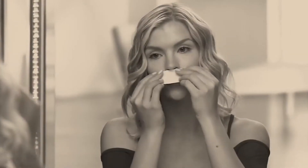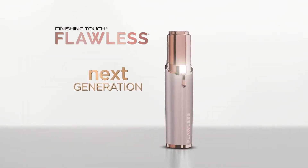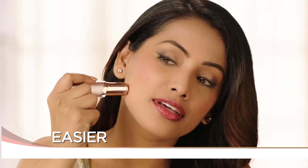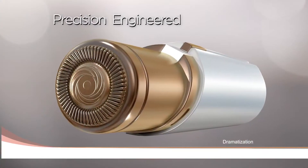Facial hair is a problem for women of all ages, and removing it hurts — until now. Introducing the next-generation Flawless from Finishing Touch, the gold standard in at-home facial hair removal, now even faster, easier, and more effective. Flawless is designed to be discreet — this looks like a lipstick, actually a very fancy lipstick, but inside is the finest engineering.